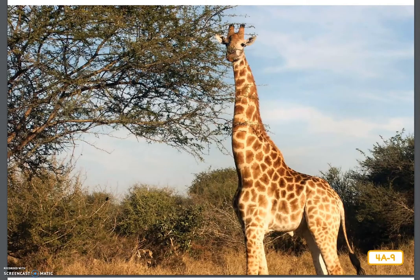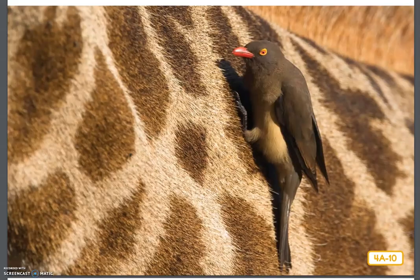Animals living in the savanna have adapted to their habitat in many ways. Some animals, like the giraffe, have long, powerful legs so that they can quickly run away from predators — animals that hunt and kill other animals. Their long legs also help them travel long distances searching for food. Can you imagine a rat like me keeping up with a giraffe or a zebra? Not a chance!